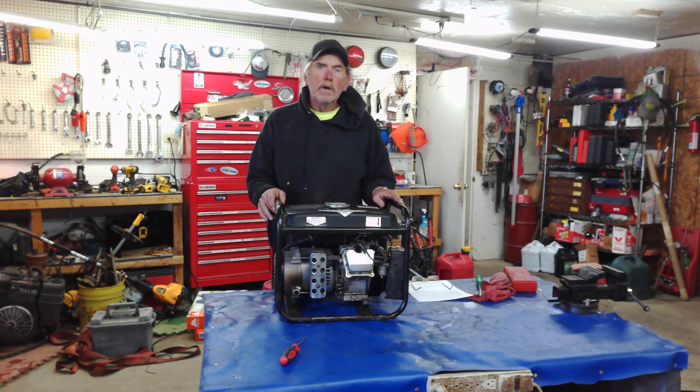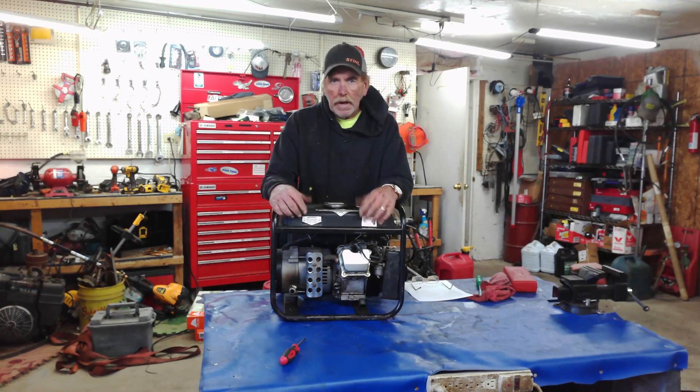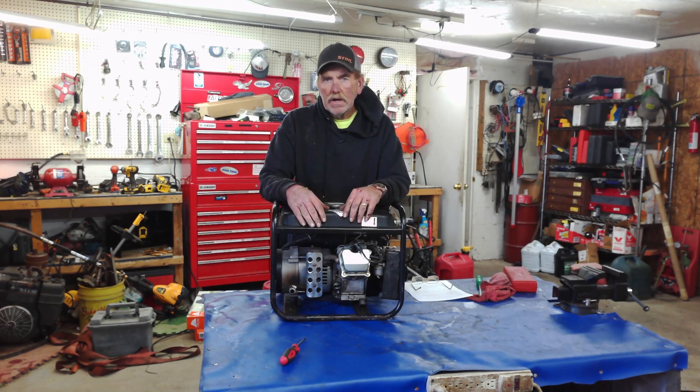You don't want to overload the generator. You need to know how many watts you need to run certain things in your house. The more stuff you want on, the bigger the generator has to be. If you're running an 8,500 with a 10,000 peak watt, you can pretty much run most households. My household has a gas stove, gas propane furnace, and a propane hot water heater, so I don't need a lot. But you have the water pump in the well, refrigerator, freezers, lights. You don't want to overload it because it'll keep tripping itself off.